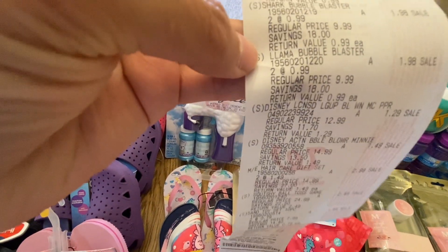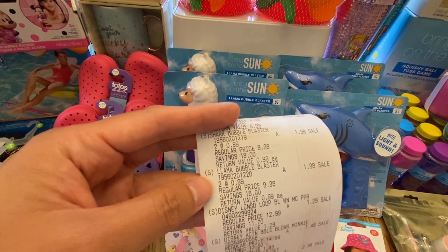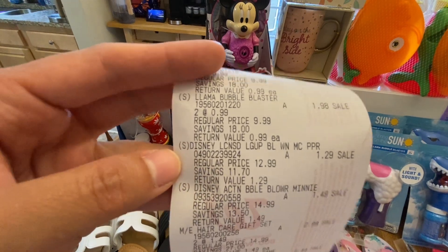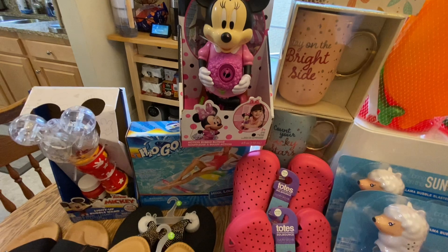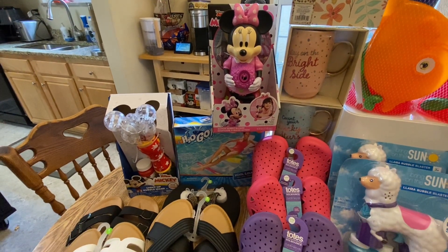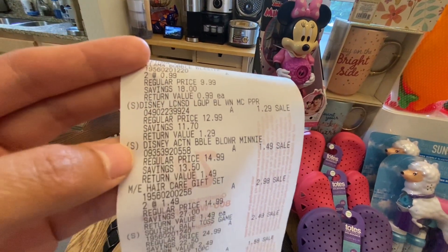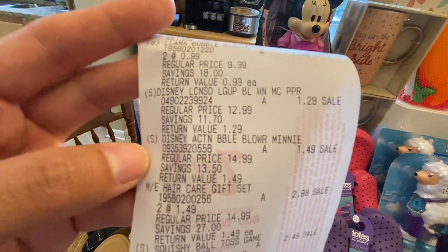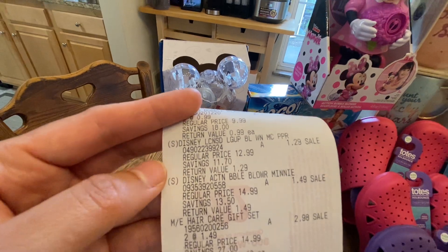I also got two llama bubble blasters — also 99 cents each, so $1.98 for both. Then the Disney Mickey Mouse bubble machine is only $1.29 — I'm so excited because she is a fan of Mickey and Minnie Mouse. I'm actually planning to do a Minnie Mouse theme for her third birthday! I also got the Minnie Mouse one, which is $1.49. So the Minnie Mouse is $1.49 and the Mickey Mouse is $1.29.